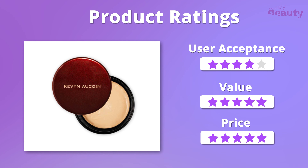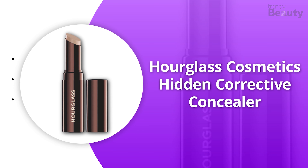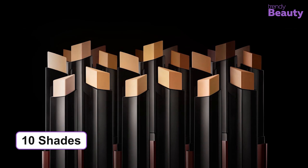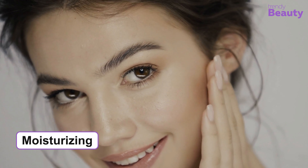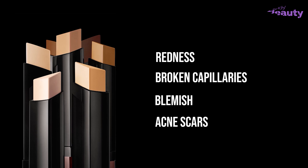Kevin Aucoin the Sensual Skin Enhancer Concealer is an award-winning concealer which hides your blemishes while moisturizing your skin at the same time. This product is available in 16 different shades and it is versatile in nature, so you can use it to cover, correct, and conceal different issues such as hyperpigmentation, blemishes, and more. The formula contains jojoba oil and honey which moisturize and make your skin smooth, while the concealer hydrates and imitates the appearance of a healthy and radiant skin. It has a waterproof formula and contains a high concentration of pigments which are non-cakey, and the concealer won't settle into pores and fine lines.